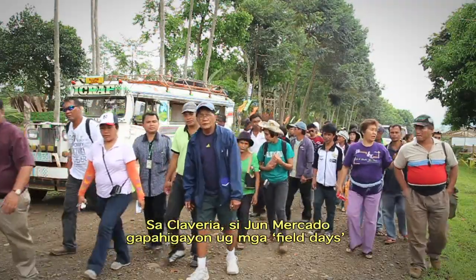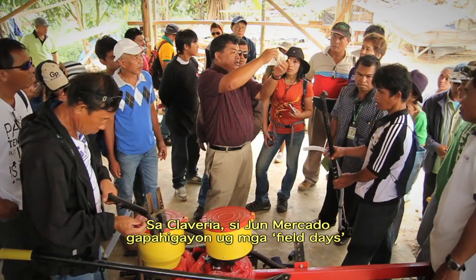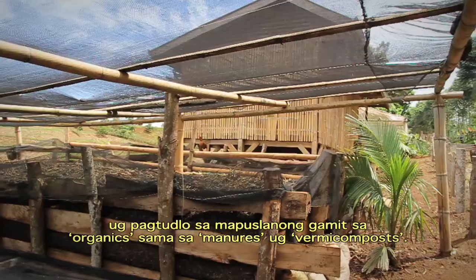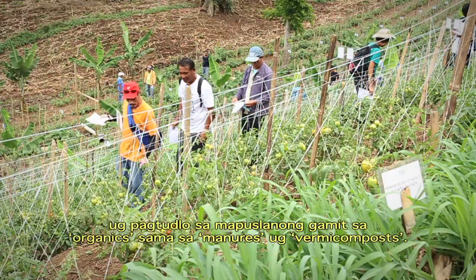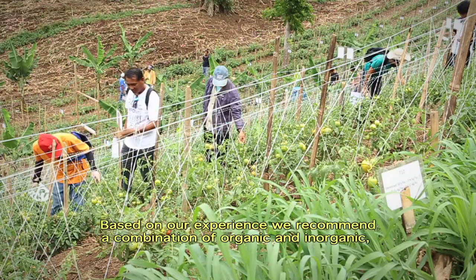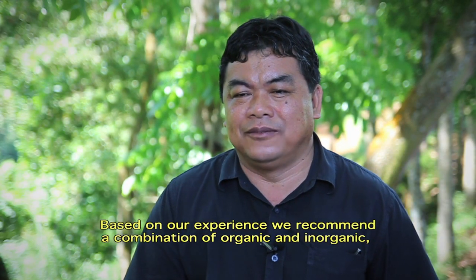At Claveria, June Mercado holds regular field days to showcase new technology and to teach farmers how to best use organics such as manures and vermicompost.